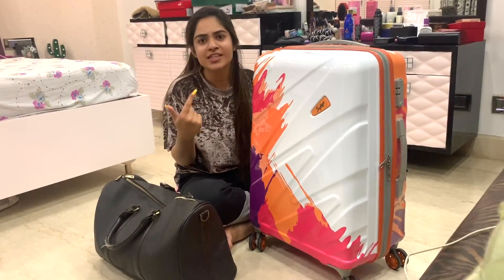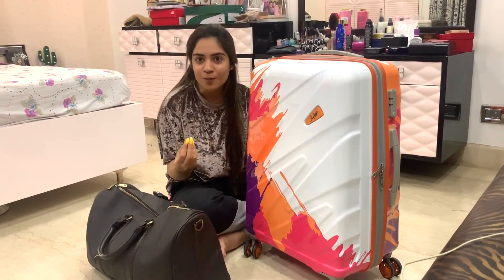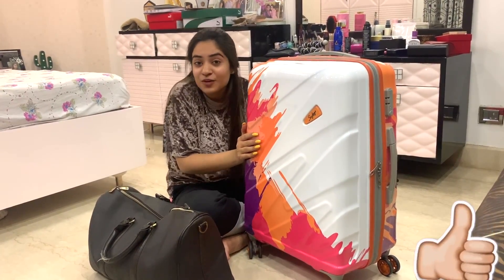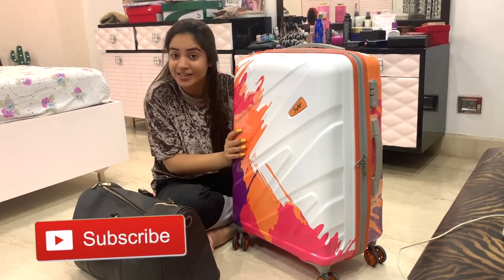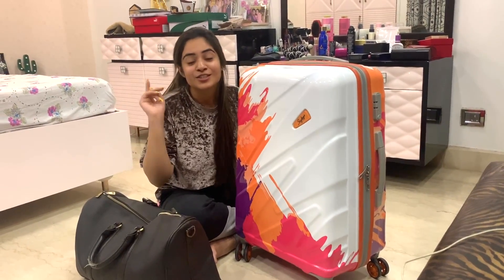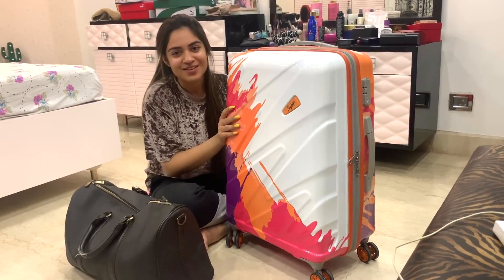I'm just going to get changed into my airport look and then I'll be leaving. Thank you so much for watching — I hope it was fun, a chilled-out video before leaving Delhi. If you liked it, hit like and subscribe if you haven't already. Dubai vlogs, OOTDs and a lot more are coming, so subscribe and hit the bell button to get notified. See you next time — bye!